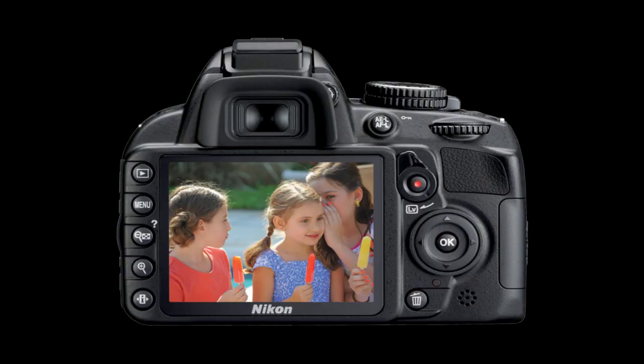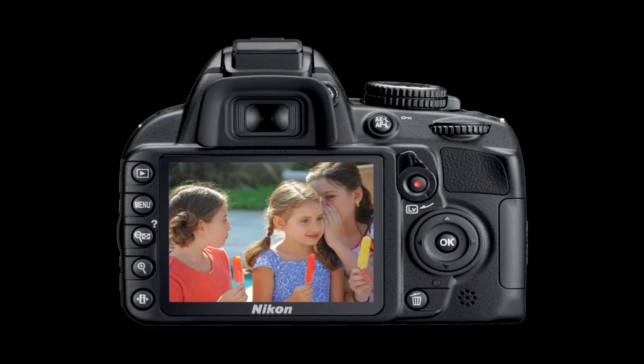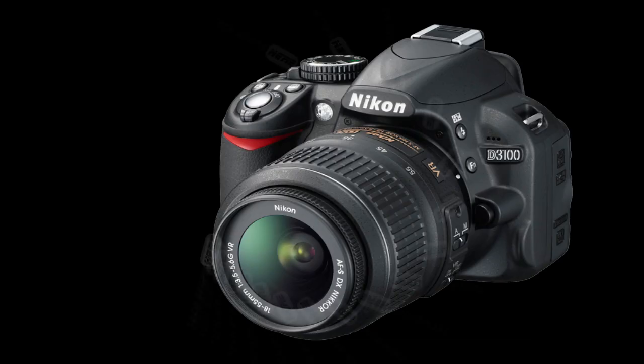What's up YouTube, Tom from TechStops here. Just a quick video to let you all know that Nikon have released the D3100. As I flick up some of the photos here from the press release, I'll rattle off a couple of the statistics or specs.